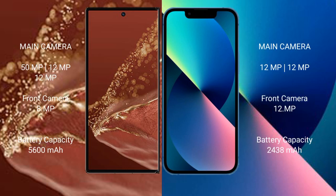Huawei Mate XT Ultimate features a rear triple camera setup: 50MP main, 12MP ultrawide, and 12MP telephoto, plus a front 8MP camera. iPhone 13 mini features a rear dual camera setup: 12MP main and 12MP ultrawide, plus a front 12MP camera.